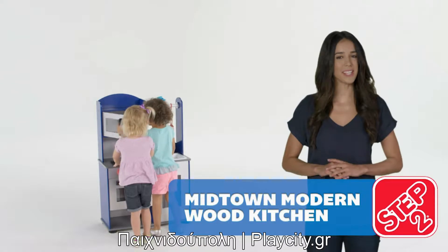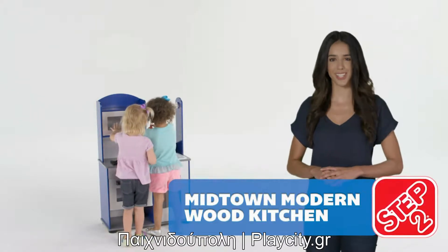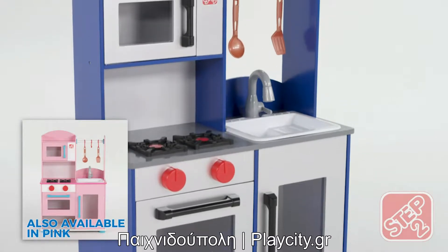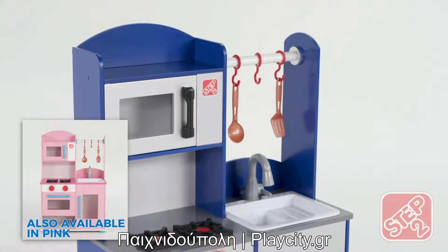Little cooks can sauté up something savory with the Midtown Modern Wood Kitchen. This playset has a premium wood finish that creates a unique look and enhances the role play experience.